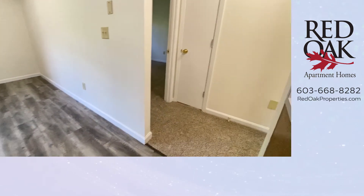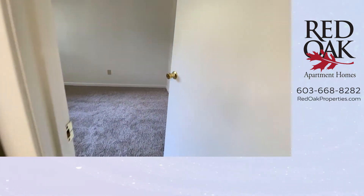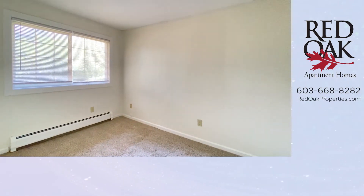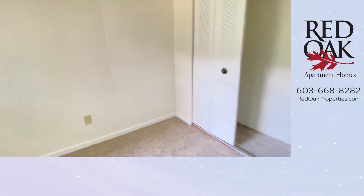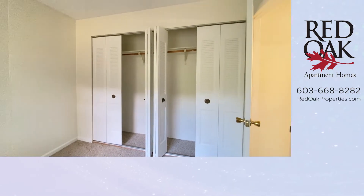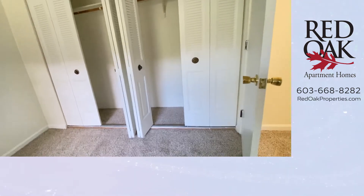Let me take you to the second bedroom, which can accommodate a full-size bed. There's a double window there. I think you're going to love the double closets — they extend all the way left to right, nice and deep.